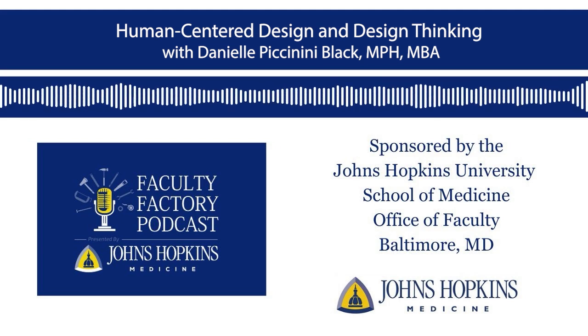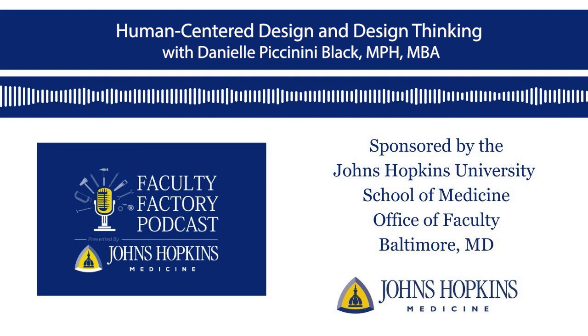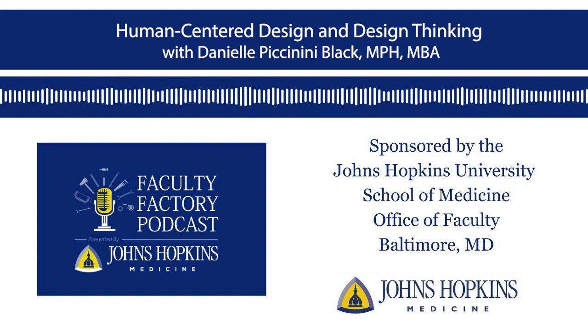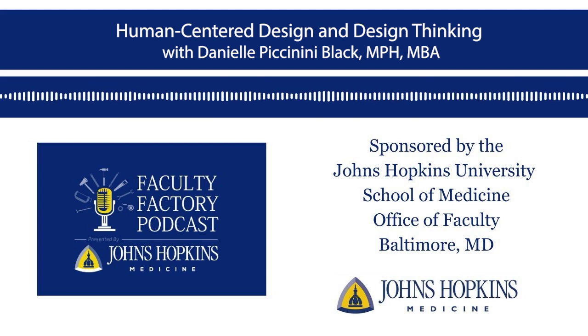Just a little bit of a distinction between human-centered design and design thinking, because this is a common question. Human-centered design is really a framework for many different approaches and techniques that are human-centered and empathy-focused. There are many different approaches that fit underneath this framework — things like user experience design, patient-centered design, systems thinking, service design, and of course design thinking. All of these leverage a human-centered design framework.